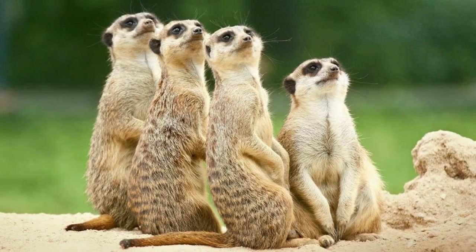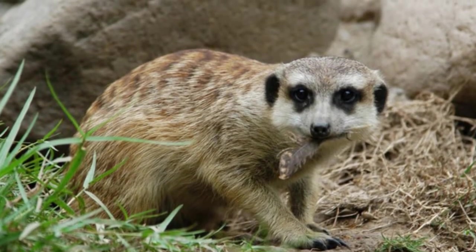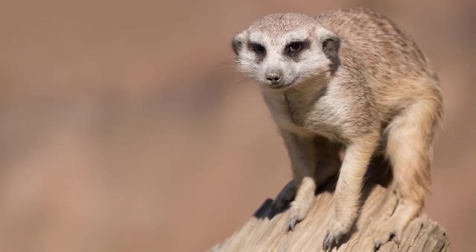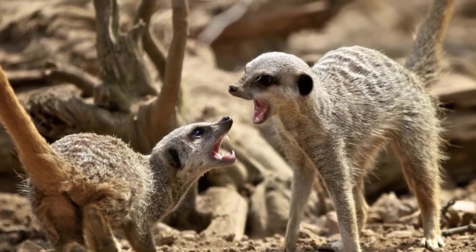If the individual meerkat on guard spots approaching danger, they will sound the alarm to the rest of the group. Meerkats are known to use a wide range of vocal calls to communicate, sounding long howls to warn the band of an approaching bird of prey, and using short double barks to alert them of a predator nearing on the ground.